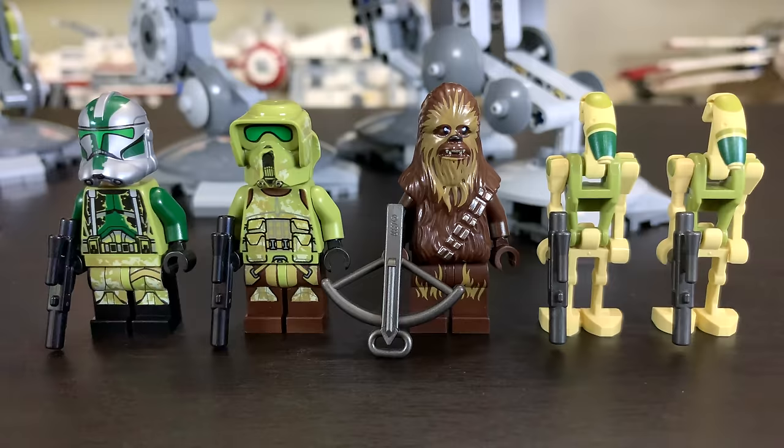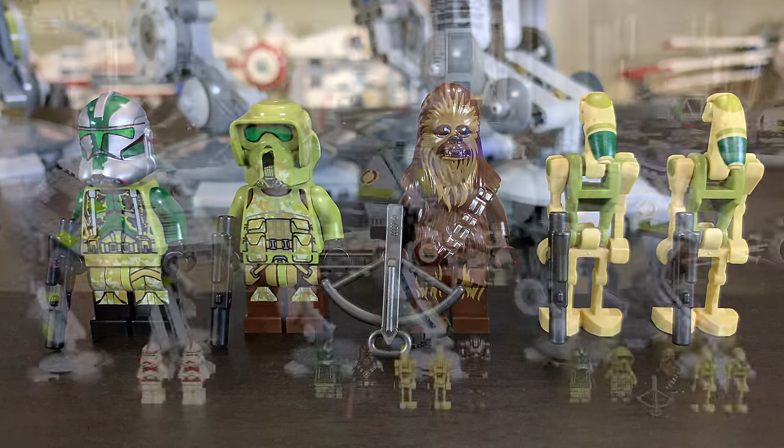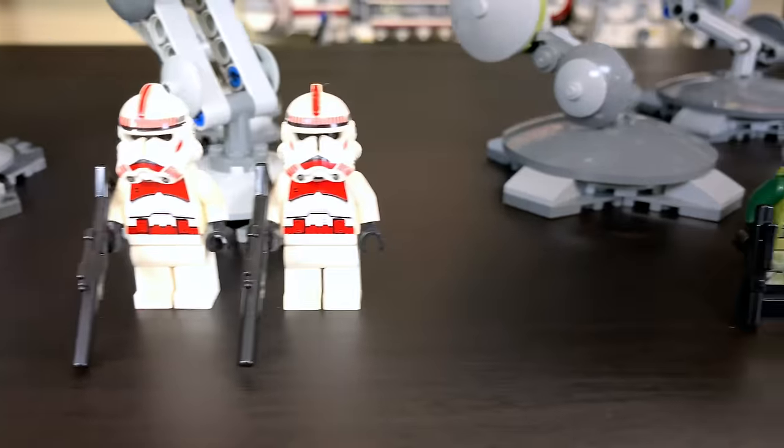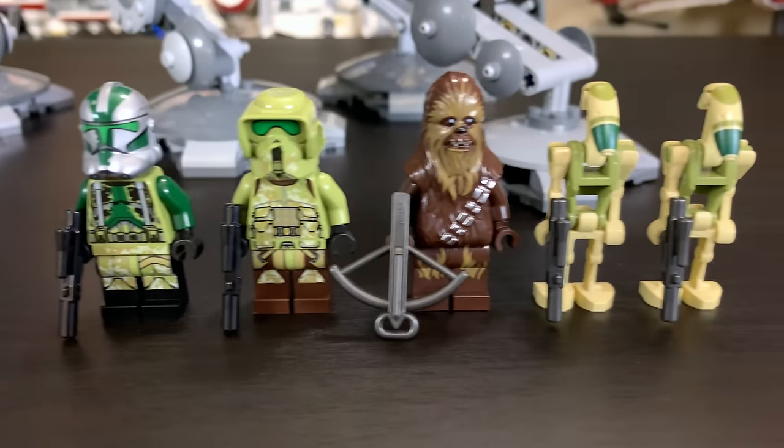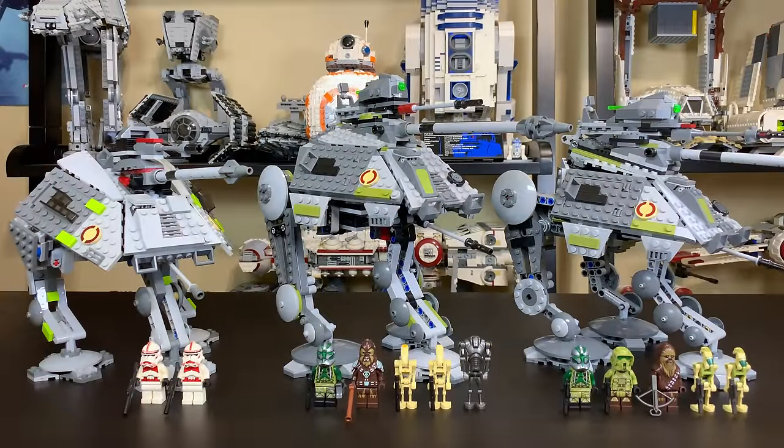Moving on to 2019, we see Commander Gree return alongside a Kashyyyk clone trooper, Chewbacca, and a pair of Kashyyyk battle droids which actually look really good. Each set is lacking one minifigure to fill out the ATAP's two interior seats plus the gunner turret. The best minifigure selection goes to the 2014 ATAP, second best to 2019, and worst to the 2008 ATAP, which only has shock troopers and not enough to fill every seat.